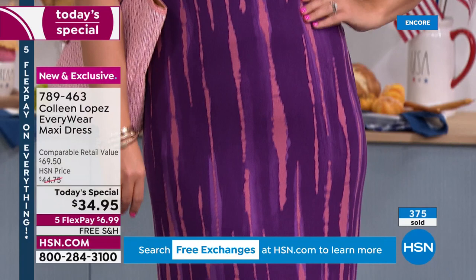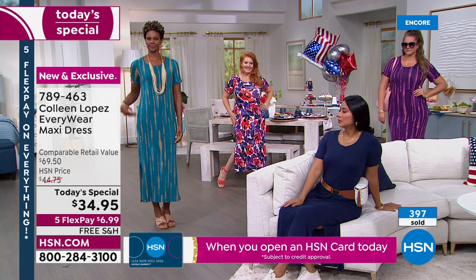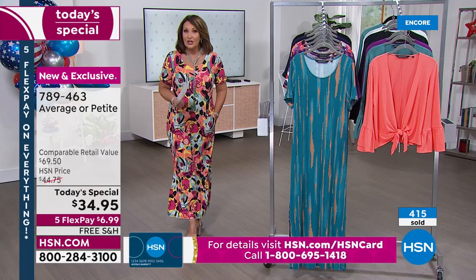If you like the teal that Victoria and Michelle are wearing, you might want to order tonight. They're very popular — only about 2,000 remaining, and especially if you need the petite. It's good to shop early to get the size you need.